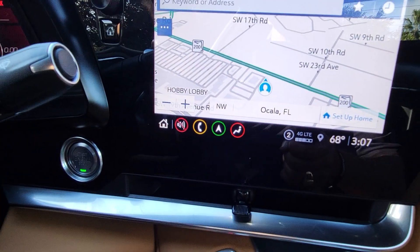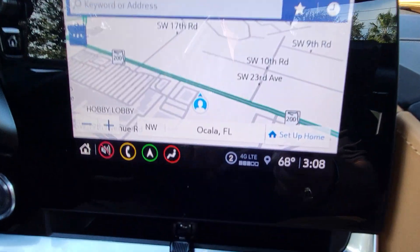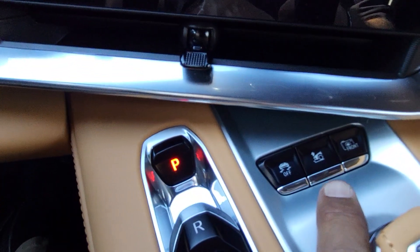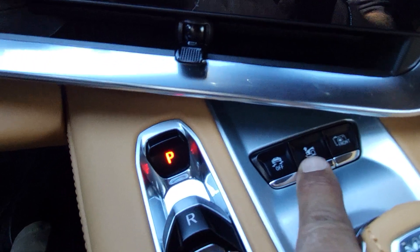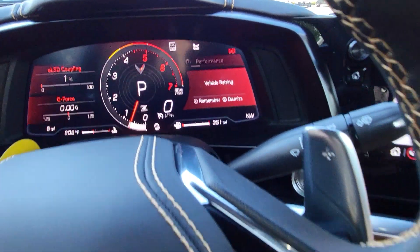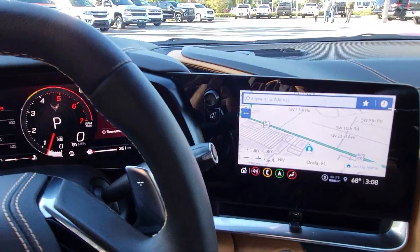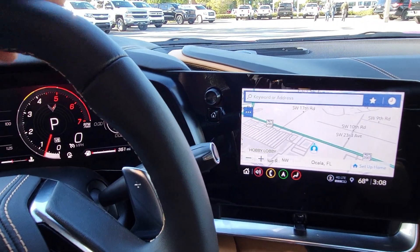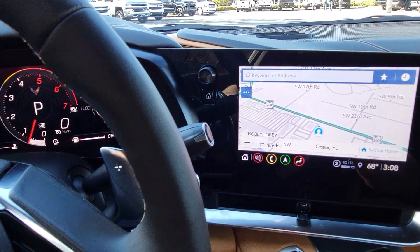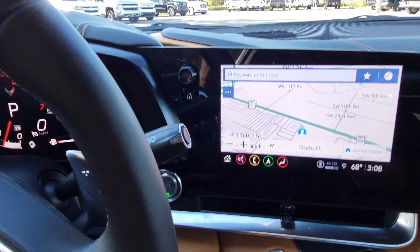Another thing the navigation does is memorize up to 1,000 locations for your lift. This car is equipped with the front lift — when I push that button it's going to raise the car and give me the option to remember this location. If I hit the save button, it will memorize on the GPS this exact place. Every time you drive by, the car will raise automatically — up to 1,000 places like your driveway or a community with speed bumps — so you don't forget and scrape it.